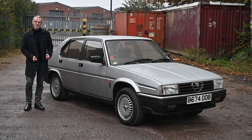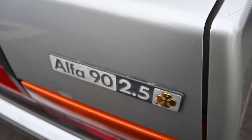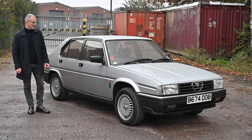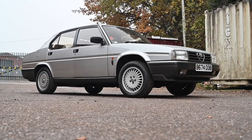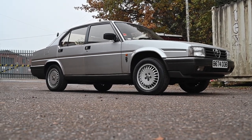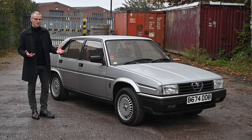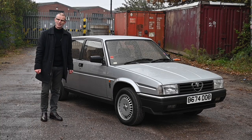This is a 1985 Alfa 90 and it's possibly one of the rarest Alfa Romeos I've ever seen. There are about 10 in the UK and this is the only one that works. It was only built from 1984 to 1987, and only sold in the UK in 1985 and 1986, and even then only with one engine option. So why is it so weird and why is it so rare? Let's take a look.